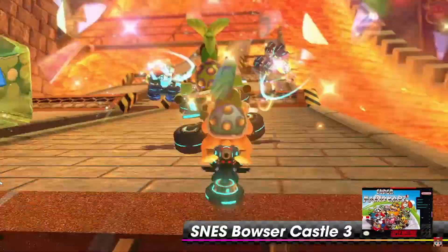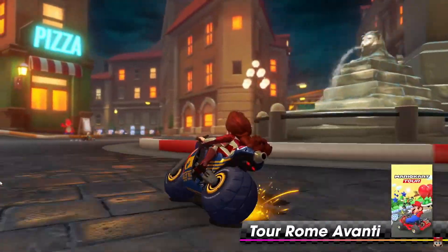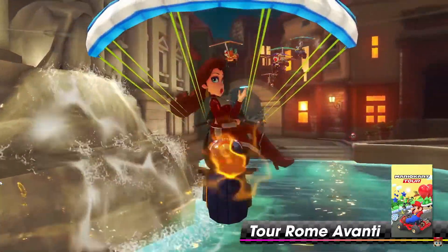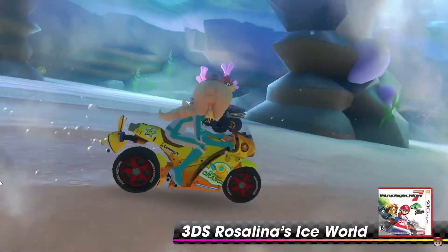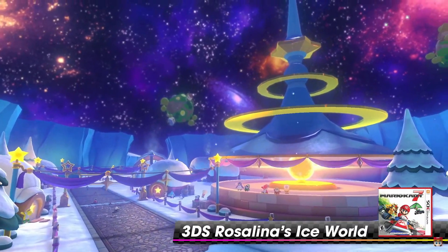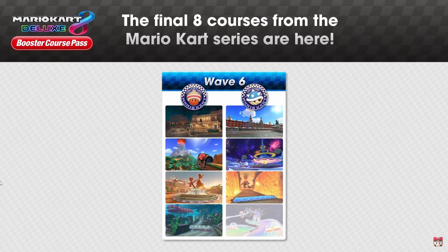SNES Bowser Castle 3 — we are getting a Bowser Castle! Holy cow, it only took six waves. We're finally getting one, that's exciting. And Rosalina's Ice World — yes! I definitely did not see that coming, but that is one I've been wanting the whole time. A very very interesting wave.